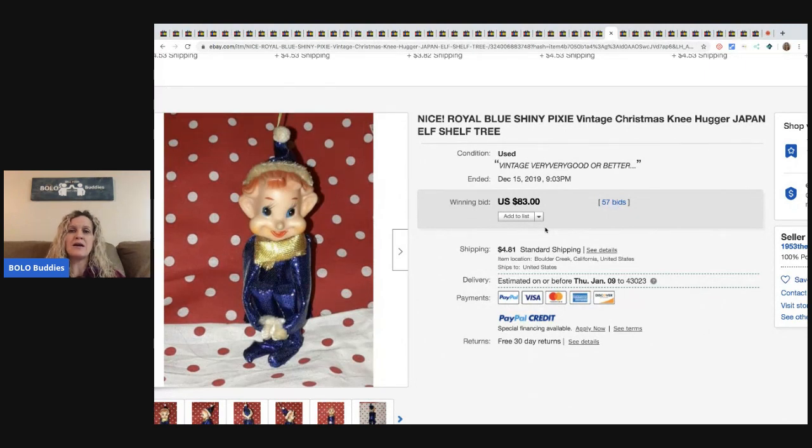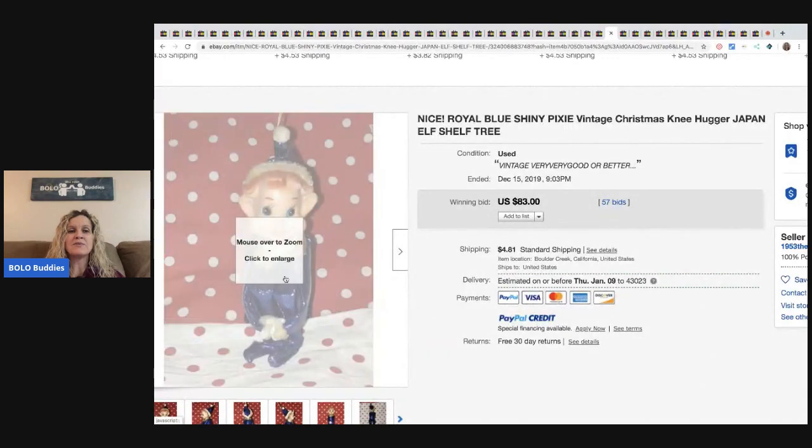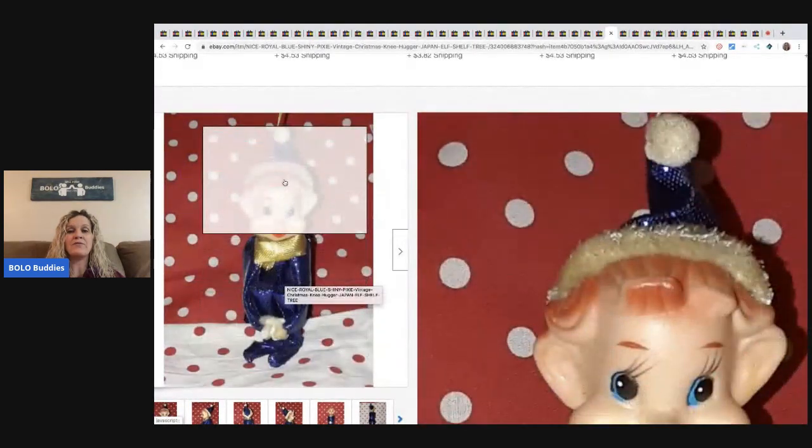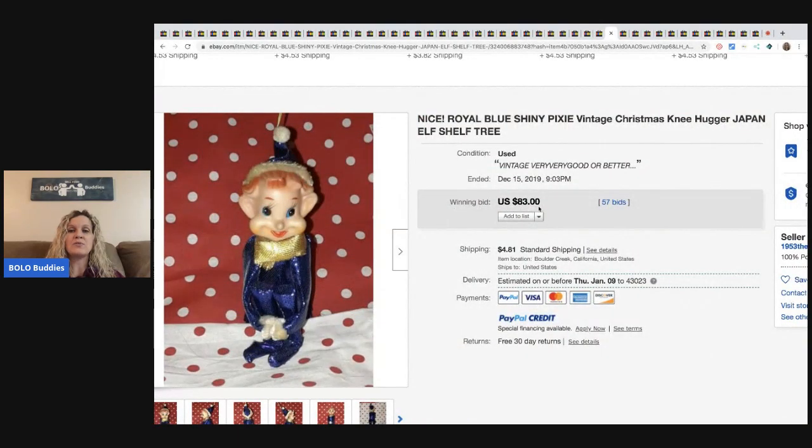This one is a pixie elf — it's a knee hugger. Most of them are red and green, but this one has a really fancy, cute outfit, and I think that's probably why it went for more. It sold for $83 with 57 bids plus shipping.